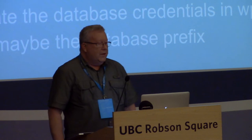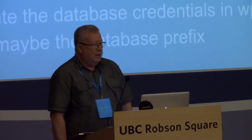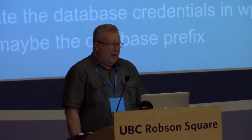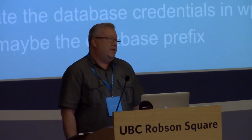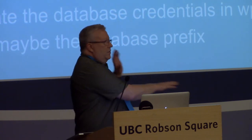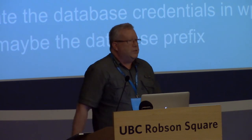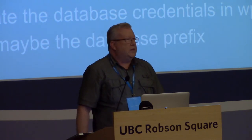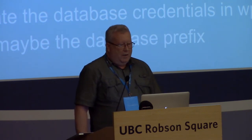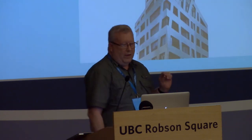Each of these sites has to have its own development site and needs to be synced to the production site. We don't have time to talk about how to move the data around, so I'll assume you have your favorite way. It usually involves backing up the current site, moving it to wherever the new site is going to be, restoring that stuff in place, and then updating your credentials and maybe your database prefix.